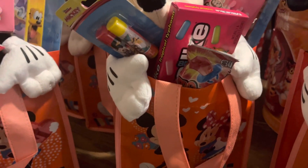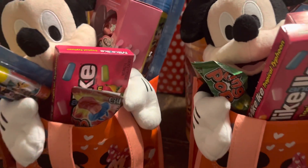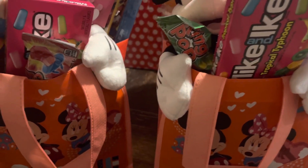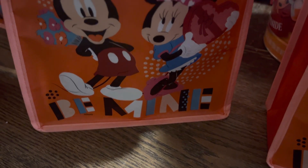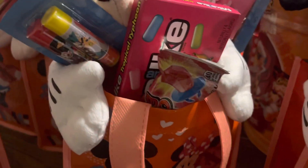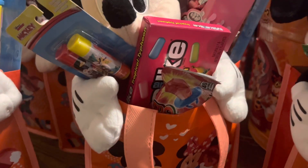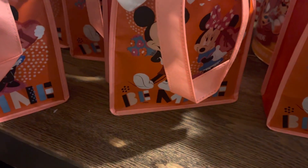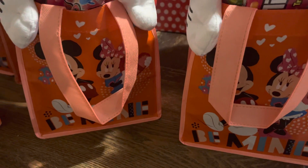Let's say the worst-case scenario — these do not sell. What are we going to do? We're going to use absolutely everything you see in this container. The only thing we're not going to use is this canvas bag that says 'Be Mine.' We'll take all the items out of the canvas bag, put them in a little box or an inexpensive but cute gift basket, and save the canvas bags for next year. We'll just fill them up with simple items — it doesn't have to have Mickey or Minnie Mouse in the bag.